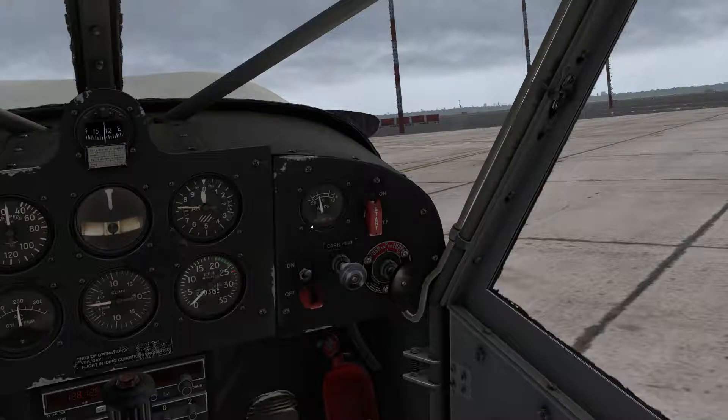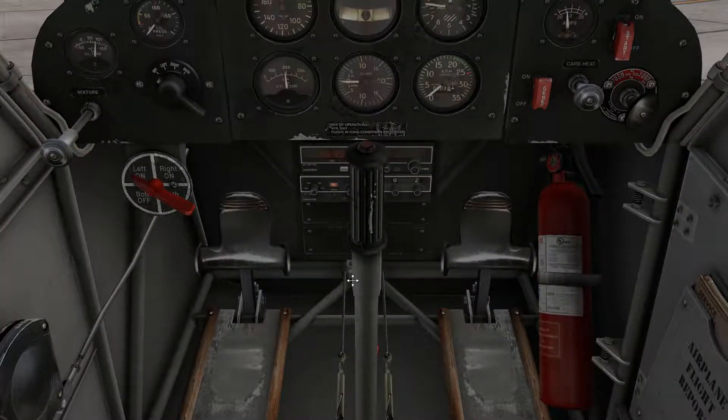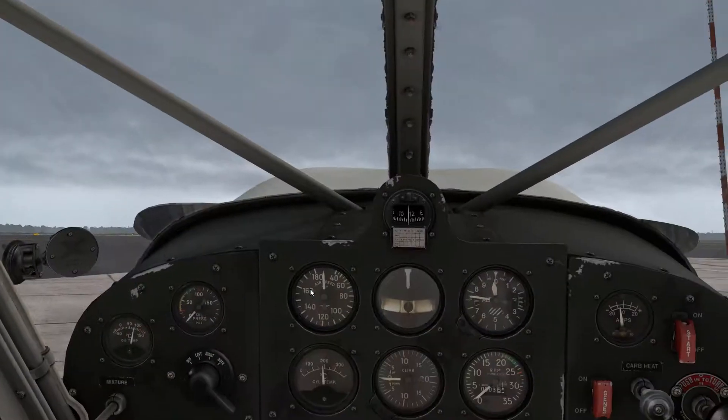Air China 516, turn left heading 3-1-0. Left heading 3-1-0. Operator 048 heavy, runway 4-left, safety at Alpha Kilo, cross runway 3-1-left. Alpha Kilo, cross runway 3-1-left, thank you. Alpha Kilo, cross 31-left, thank you.